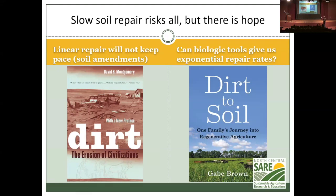Gabe Brown has shown us that you can move from dirt to soil. If you don't know his story, he had four catastrophic years trying to farm property in North Dakota: two years of hail that destroyed everything after it had sprouted, then a year of drought, then another year of hail. At that point he couldn't get loans from the bank anymore.